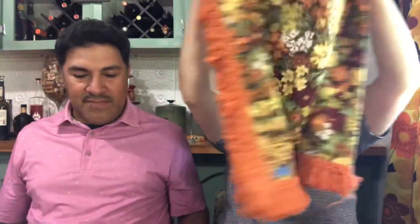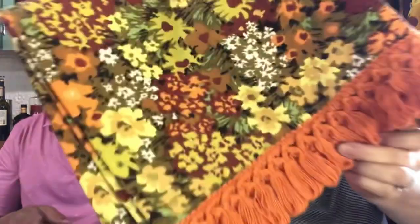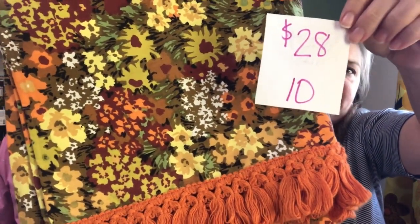Next I have is this orange tablecloth with a fabulous orange fringe. It's in great condition. One piece of the fringe wasn't knotted correctly so it's not laying flat, and one piece was pulled so that's hanging. But look at the fabric — it's beautiful orange flowery fabric. It's square, 59 inches by 59 inches. Beautiful colors. It is $28, number 10.